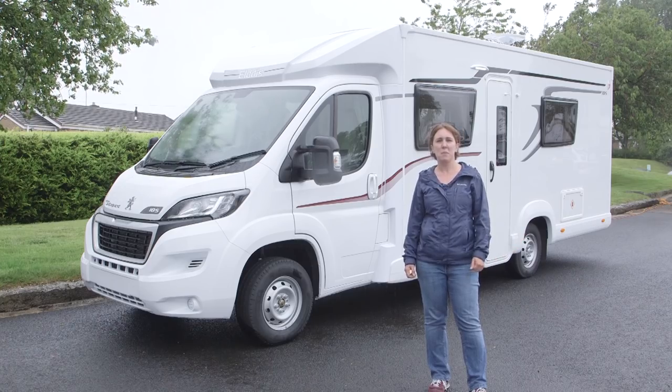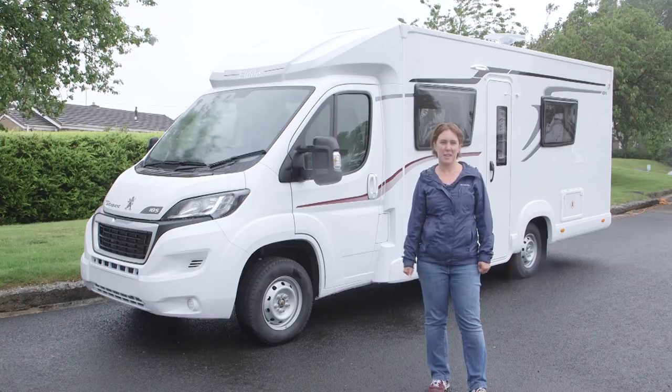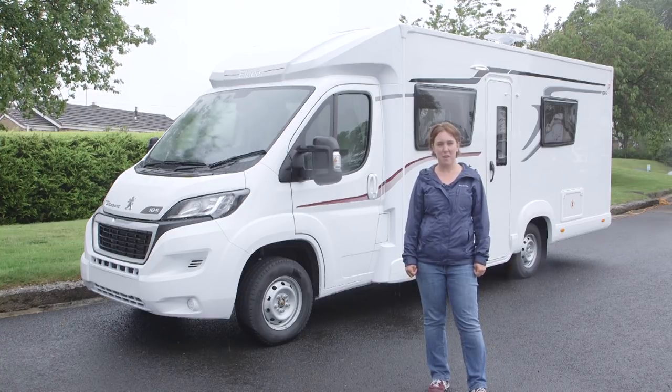You can see the new graphics on the model behind me, and although they're not fitted here, brand new alloys are available as an option. It's really exciting to look in any new motorhome, so let's take a look at this — it's the 2018 AutoQuest 185.